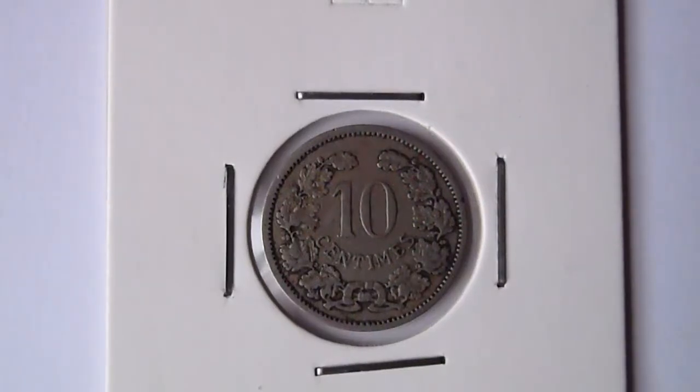Hi YouTube, today I would like to show you my coins from Luxembourg and Belgium.